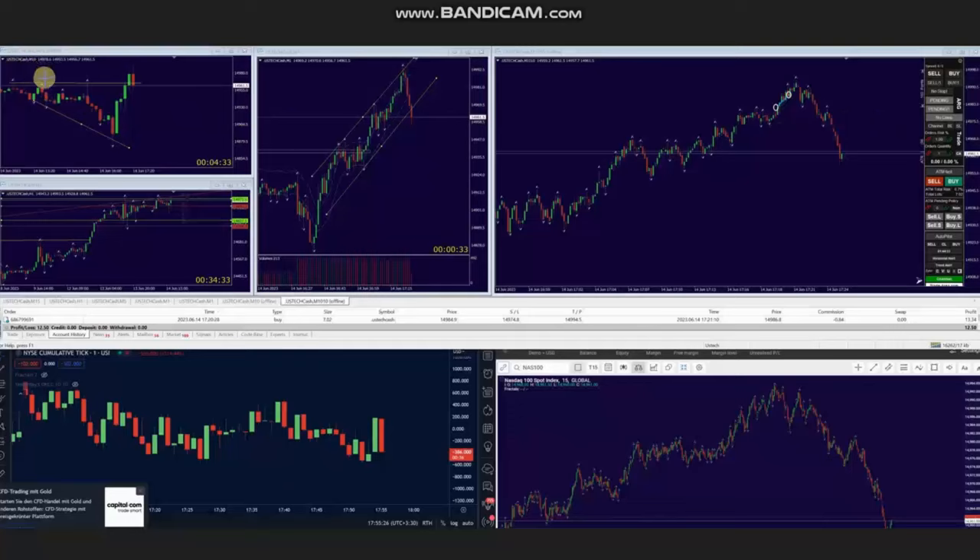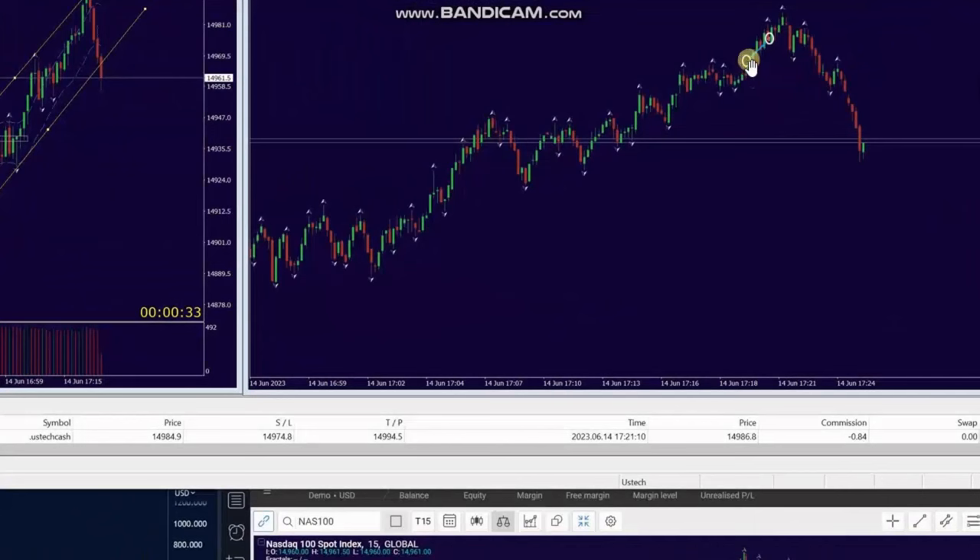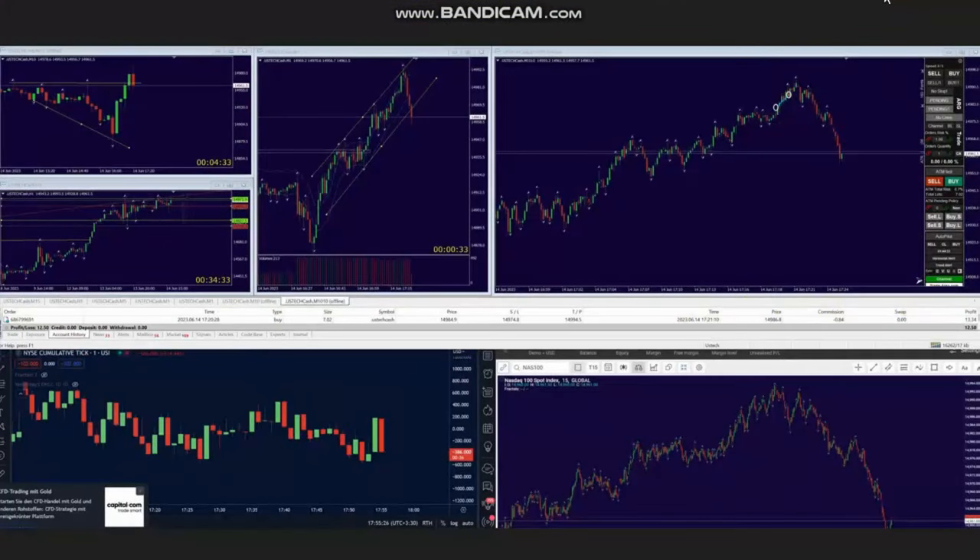You can see that uptrend channel better in the structural chart. Then using the tick trading chart, he identified an area of pullback and entered here based on algo one to five, and exited using strategy number one, closing this position with profit.